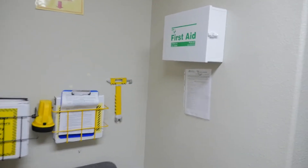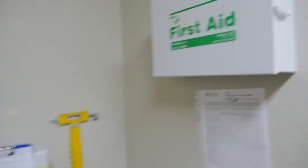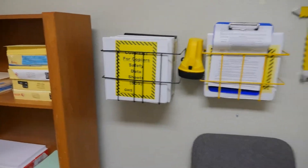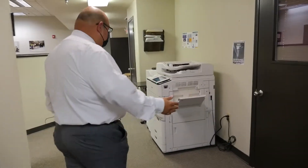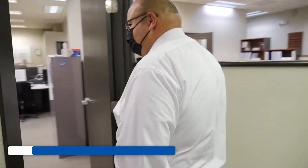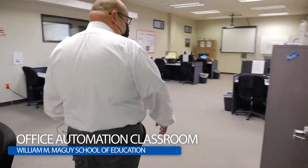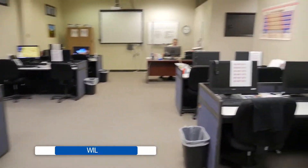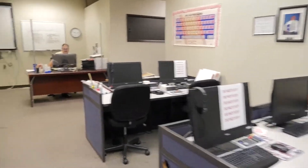If you take a look right around the corner here, we do provide a first aid section that is able to be utilized by staff, as well as our safety binders here. Following along this way, we're going to take a look at our second class. This is our office automation program, and this is our office automation instructor, Mr. Snyder.